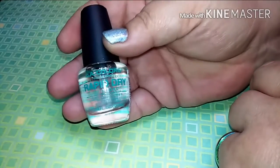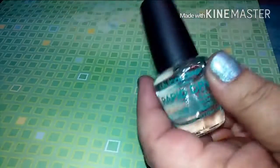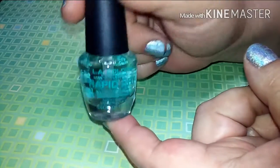Next I got the LA Colors Rapid Dry Top Coat, which I have not tried yet. I did get their other one last time I went and it does dry really fast. So I went ahead and wanted to try this one and see how that goes.